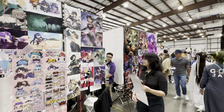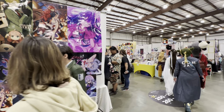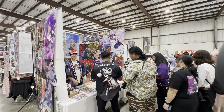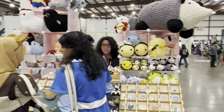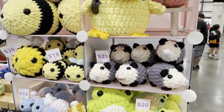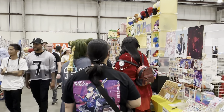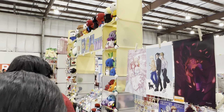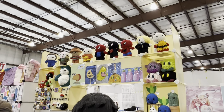I think the booths on the ends of the aisles have a bit of an advantage since they get a little bit more surface area to advertise what they have. So even if you're just walking up and down the regular aisles, you can kind of catch things as you go. Oh, I love seeing the knitted and crocheted items.